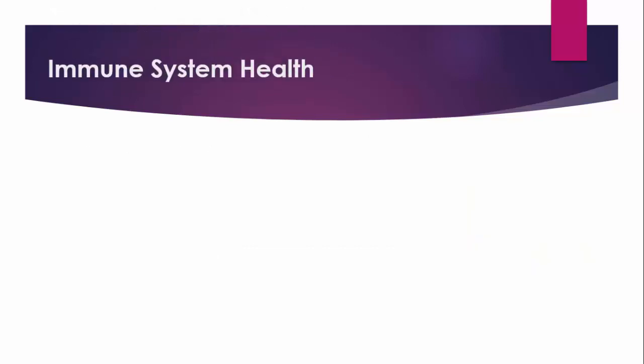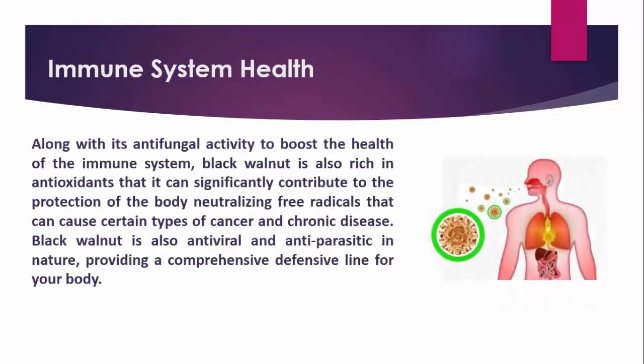Immune System Health. Along with its antifungal activity to boost the health of the immune system, Black Walnut is also rich in antioxidants that can significantly contribute to the protection of the body, neutralizing free radicals that can cause certain types of cancer and chronic disease. Black Walnut is also antiviral and antiparasitic in nature, providing a comprehensive defensive line for your body.